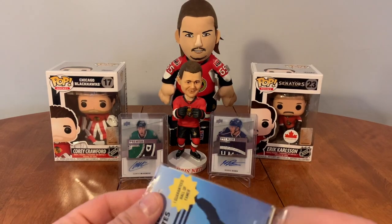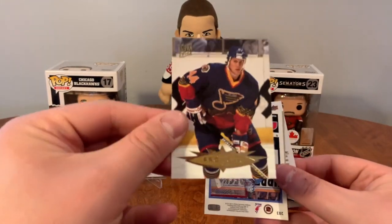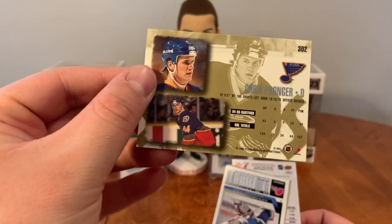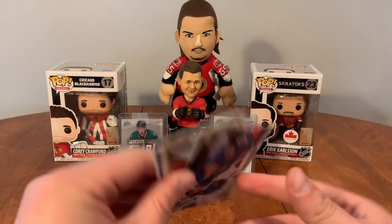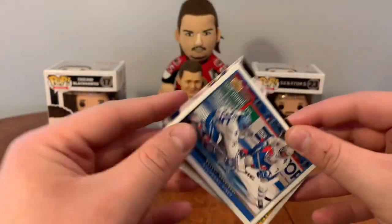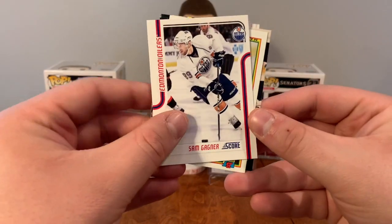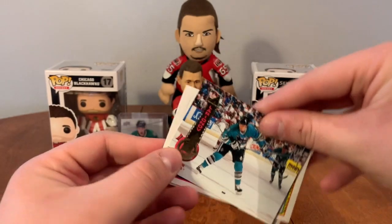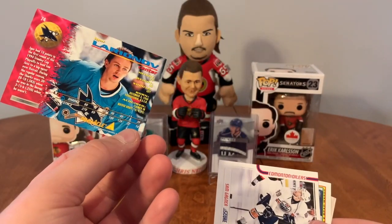Let's start off with our guaranteed Hall of Famer pack. Got Chris Pronger — that's a nice card actually, I like that. Fleer Ultra, Chris Pronger from 94-95. And we have Josh Bailey, Rob Murray, and Stefan Fissett. Then Sam Gagne, Brad Marsh, Phil Housley, and Igor Larionov — yeah, it's gotta be.